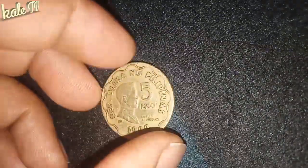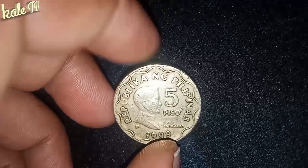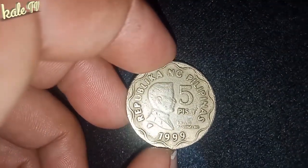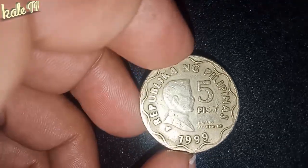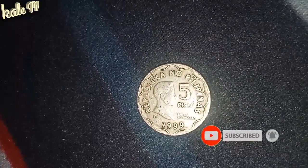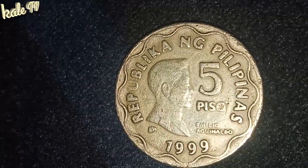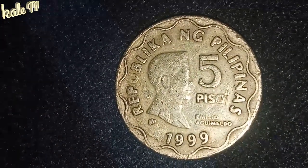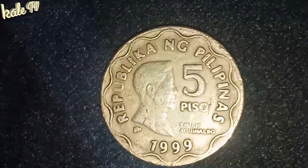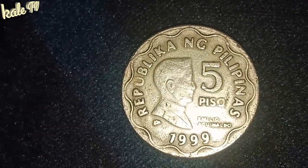Sana po ay nabigyan ko kayo ngayon ng magandang impormasyon about sa 1999 5 Piso coin. At salamat po sa inyong panunod. Kung nagustuhan nyo ang aking video at content, huwag po kayong mag-atubiling mag-subscribe sa aking channel. Mag-comment din po kayo at hit nyo ang notification bell para ma-update po kayo sa aking mga susunod na content. Maraming maraming salamat sa inyo guys. Hanggang sa muli. God bless us all.